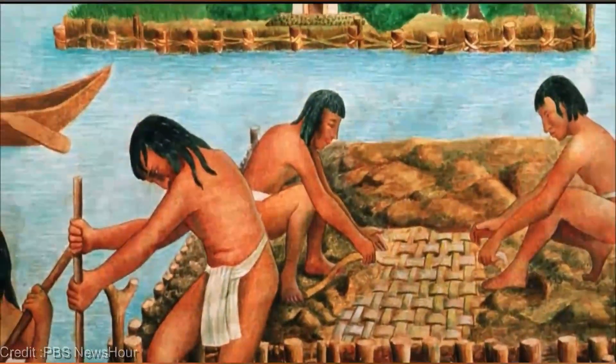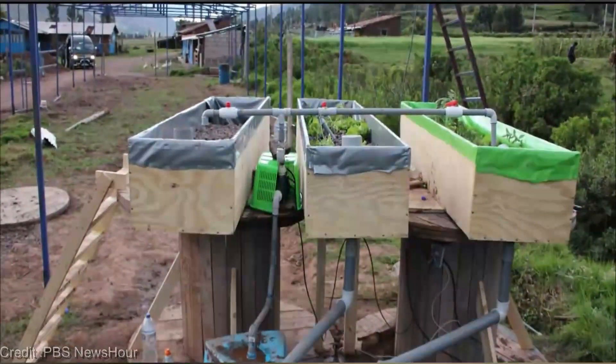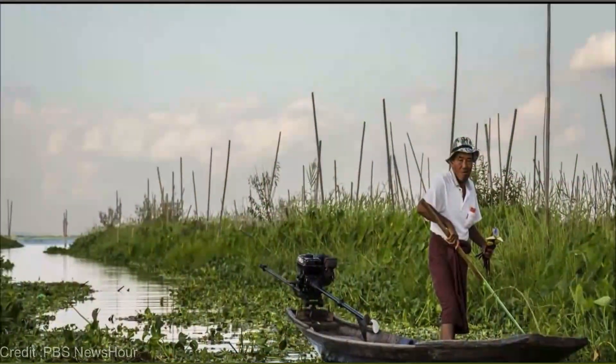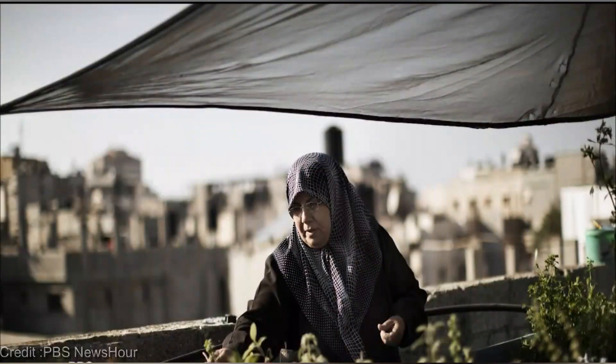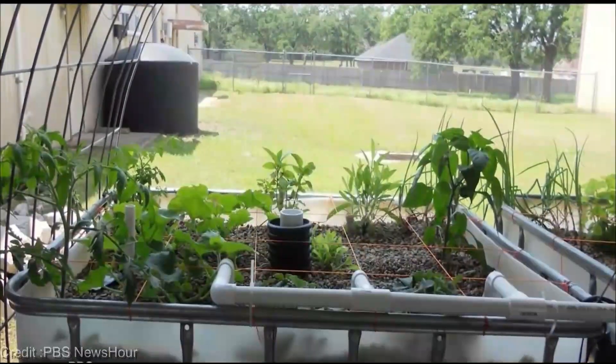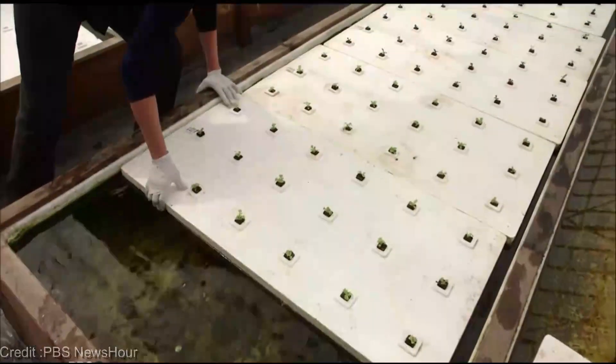What sets aquaponics apart from traditional gardening methods? Say goodbye to tedious soil tests and complex fertilizers. Aquaponics gives you the power to grow your favorite veggies, herbs, and even fruits in a fraction of the space, using just a fraction of the water. It's the ultimate gardening hack, and Mother Nature would definitely give it a high five.